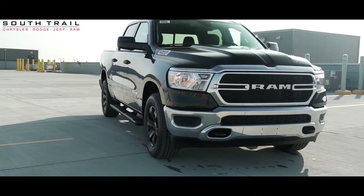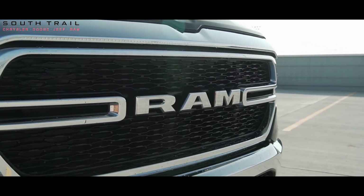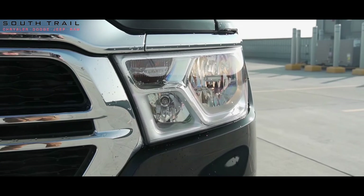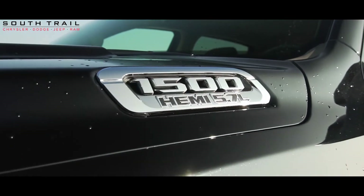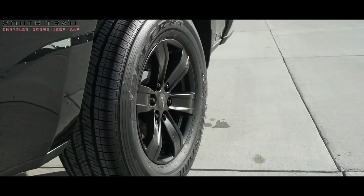Hey Ed, this 2020 Ram 1500 Tradesman comes equipped with a 5.7L V8 Hemi engine, 8-speed automatic transmission, 4-wheel drive, optional 3.92 rear axle ratio, and the exterior color of diamond black crystal pearl.